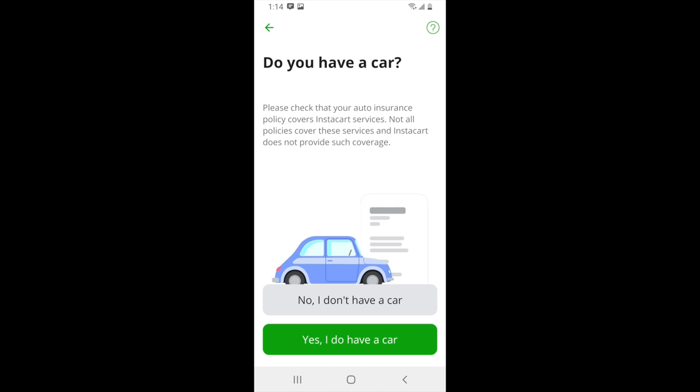When it comes to insurance, technically personal policies do not cover you while delivering for Instacart. Some rideshare policies will cover you, and you can learn more about this in our rideshare insurance marketplace linked in the description below. Most shoppers just use their personal insurance, and if they get into an accident they'll mention they were delivering for Instacart at the time. Technically this is illegal, so if you go this route it's important that you understand the risks.